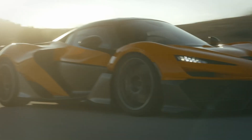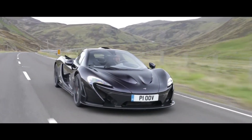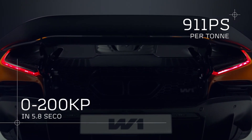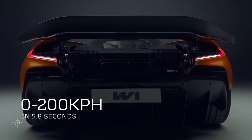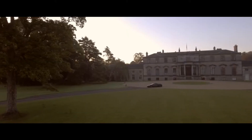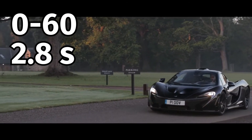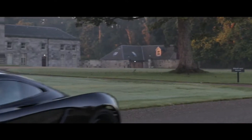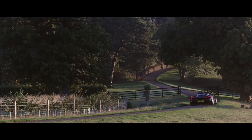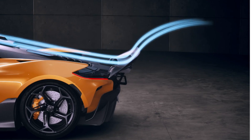Now let's talk speed. McLaren claims the W1 can go from zero to 60 in just 2.7 seconds — a tenth of a second quicker than the P1 — with a top speed of 217 miles per hour, electronically limited to ensure stability at insane speeds. The P1, on the other hand, reaches 0 to 60 in 2.8 seconds with a top speed of 217 miles per hour as well, but the W1 beats it in acceleration, delivering unmatched real-world performance.